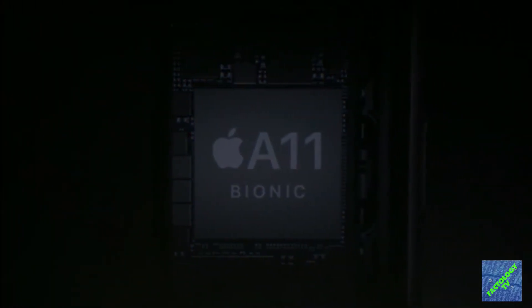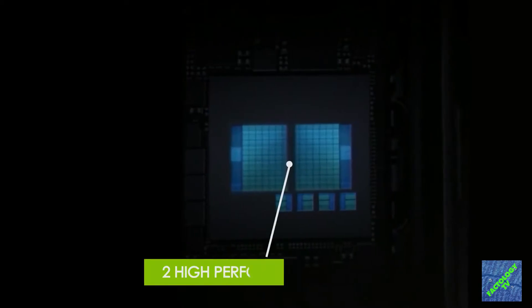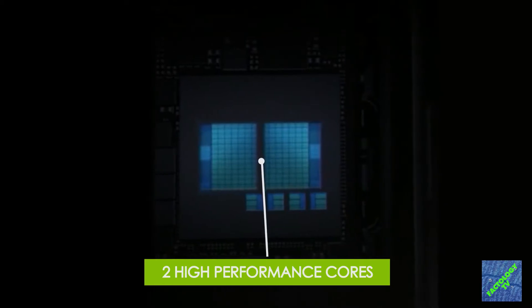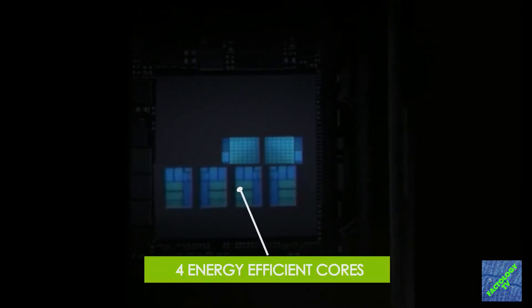iPhone X is powered by the latest A11 Bionic processor, which led Apple to brag a 35% faster speed.